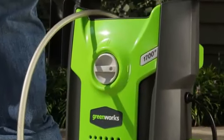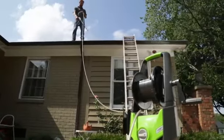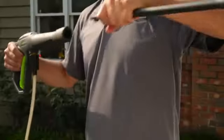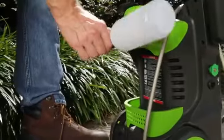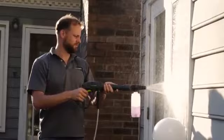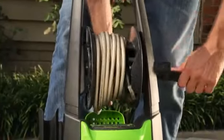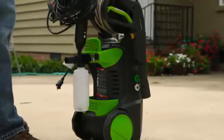Easily switch between the 25-degree and 40-degree nozzles with the quick-connect functionality. The unit can be operated in either the vertical or horizontal positions. The 35-foot electric cable and 20-foot hose enable you to move freely while cleaning. Fill the detergent tank with soap formulated for pressure washers to wash away tough stains and dirt. Built with onboard storage features like the rotating hose reel and pressure gun holster, easily pack up the pressure washer after use.